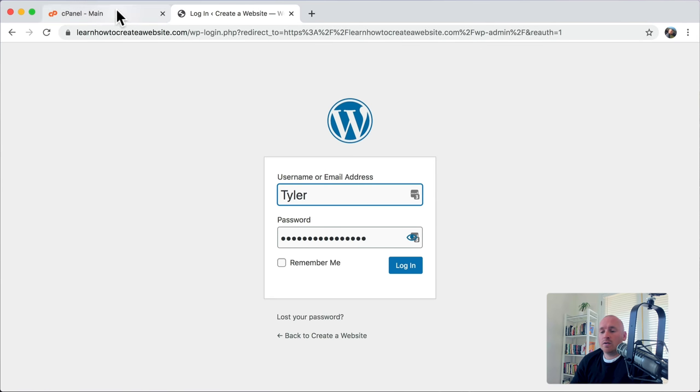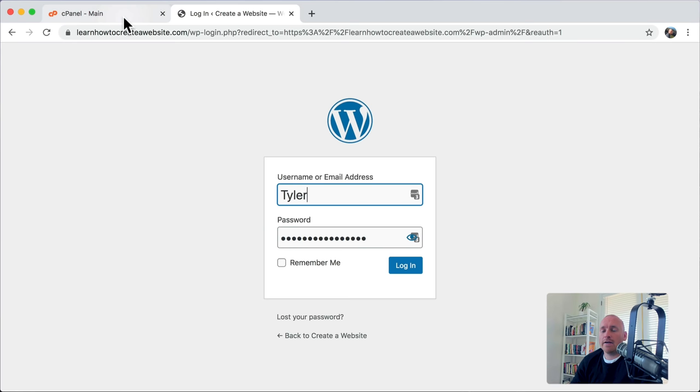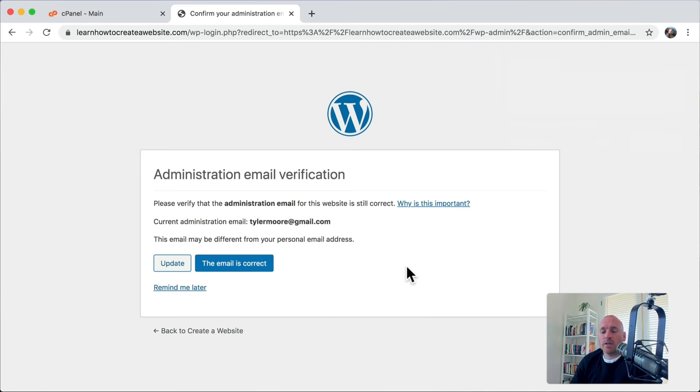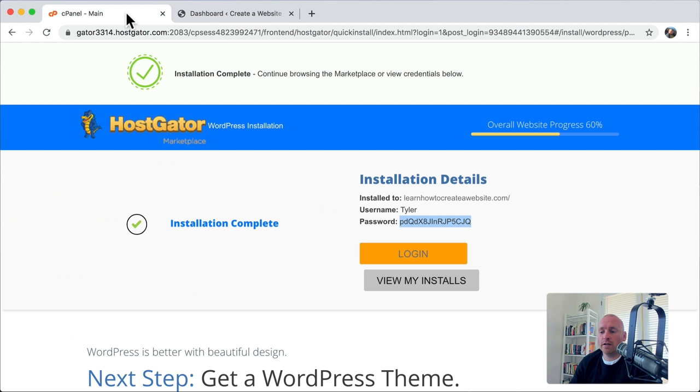Once we do that, it's going to ask: is this email address correct? And I'm going to say yes. Finally, we're logged in to what's called the dashboard of our website. The first thing I like to do is actually create a new password. To do that, go to Users on the left side, scroll down and click on your name, click Edit, then scroll down all the way to the bottom and press Generate Password. Put in a new password and press Update Profile. Now we have a new password on our website.